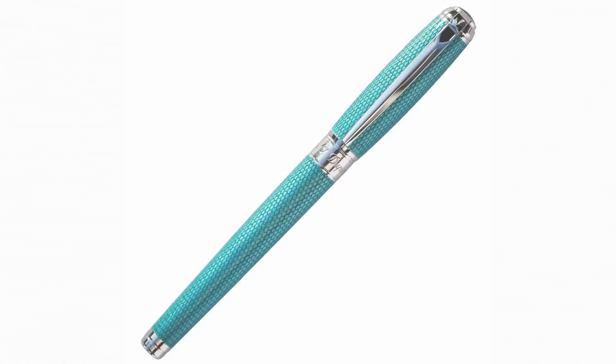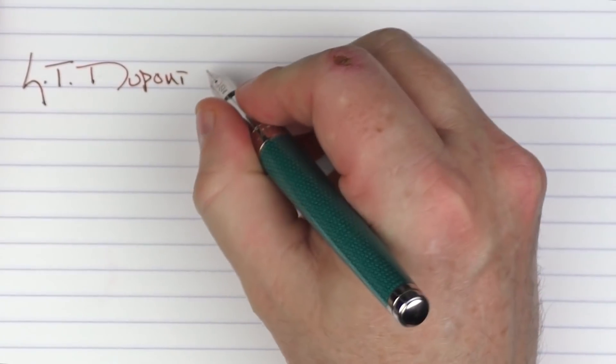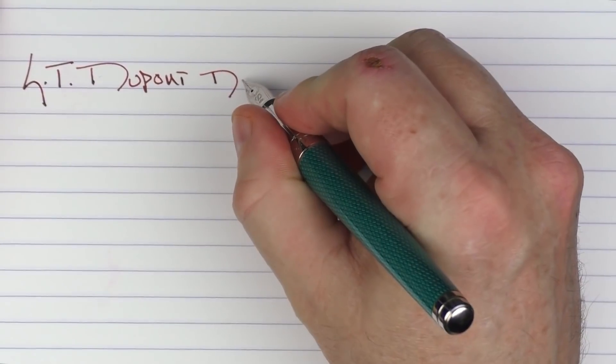Now let's get to the meat of this review: my top 10 favorite pens of the year. First, an honorable mention goes to the pen that provided the best pure writing experience this year: the S.T. Dupont Line D Diamond Guilloche. It is a luxury pen at a luxury price, but the nib was glorious. I don't currently have any S.T. Dupont pens in my collection, but that might need to change in the future.